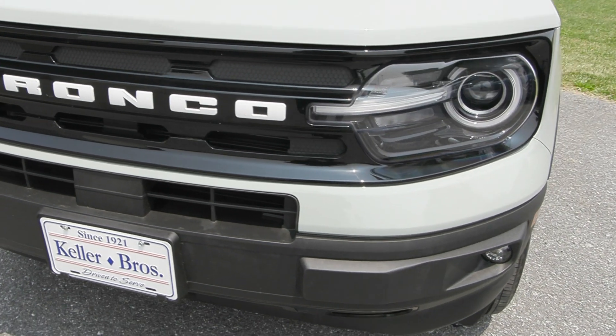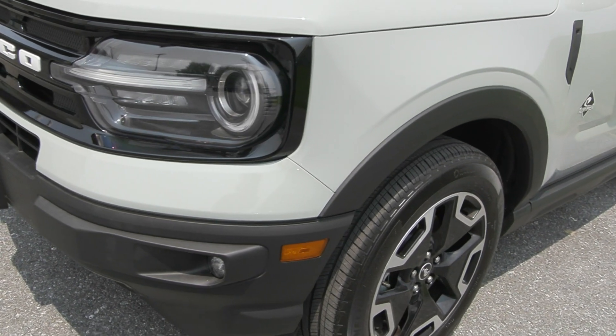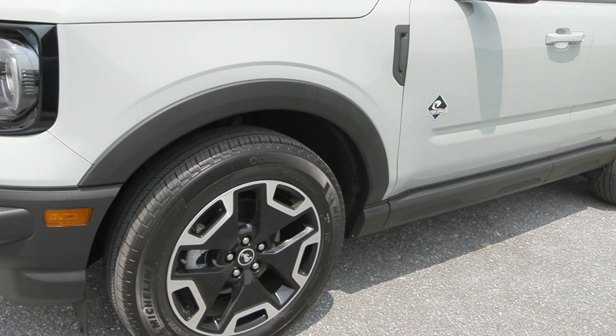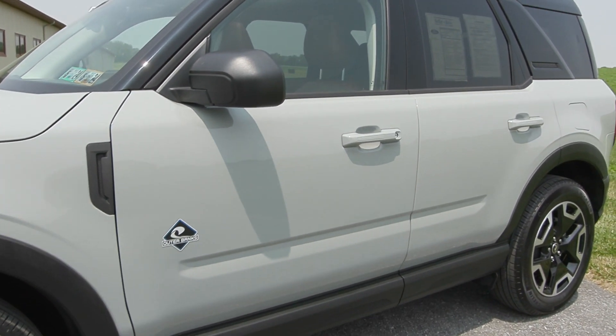You have features like your LED fog lamps in the front along with the auto high beam headlamps. You also have the beautiful 18-inch machine and black aluminum wheels on the side, the roof rack rails up top, and the privacy tinted glass.